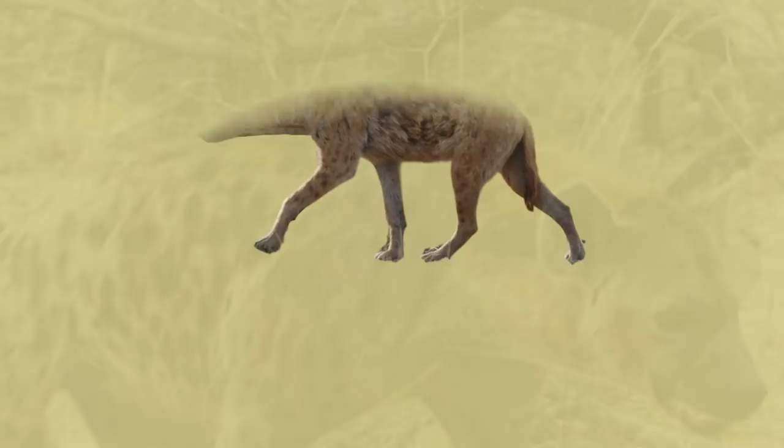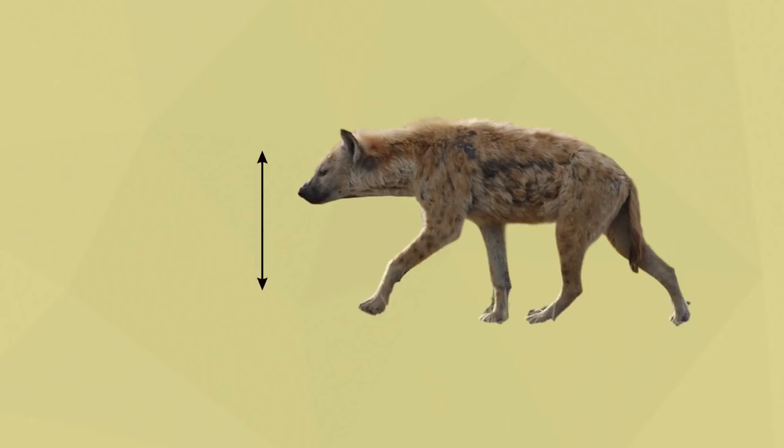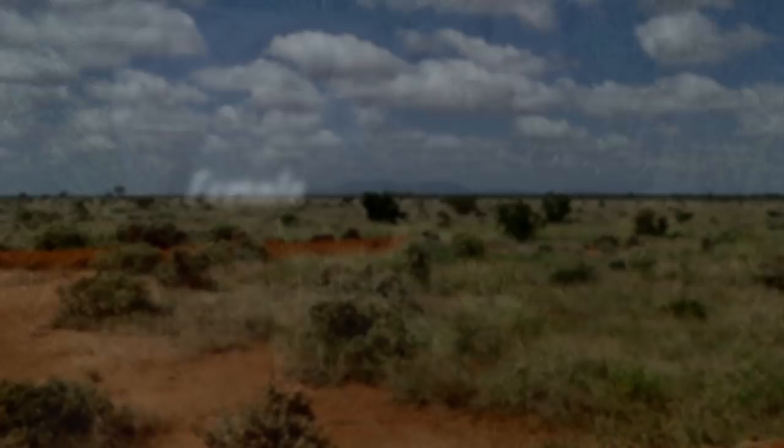Spotted hyenas are, on average, 2.95 to 5.24 feet long, with a height of 2.2 to 3 feet. Females weigh about 123 to 165 pounds and are about 15% heavier than males.